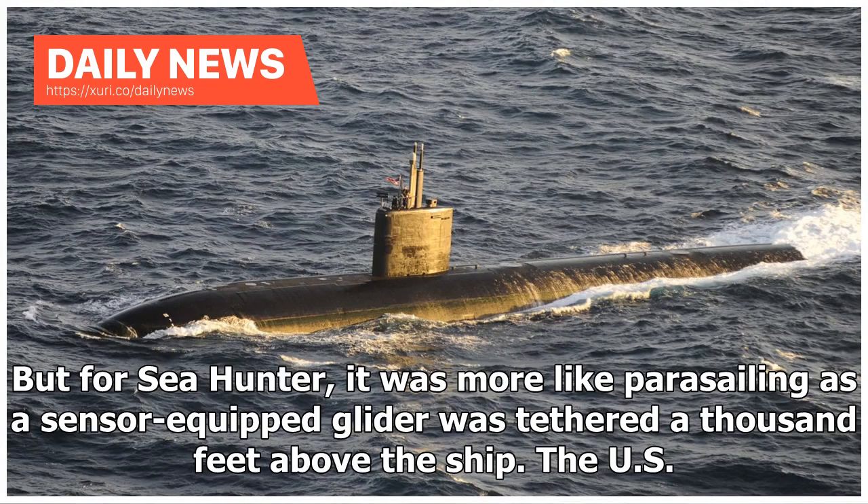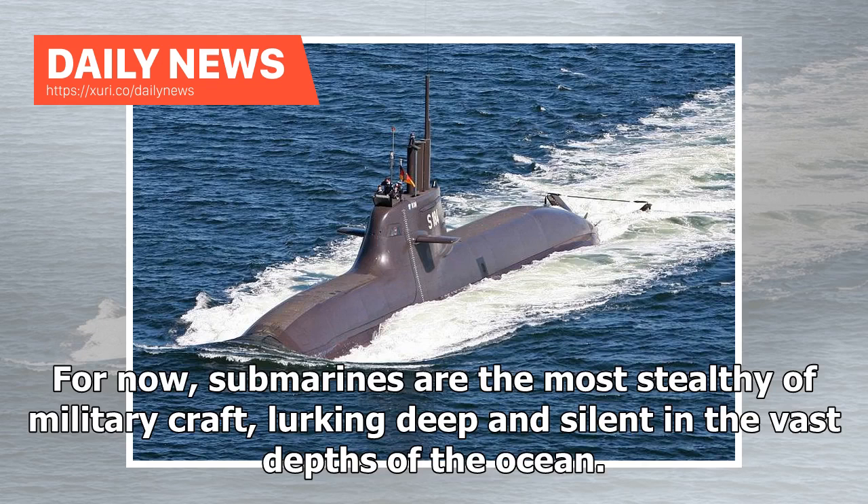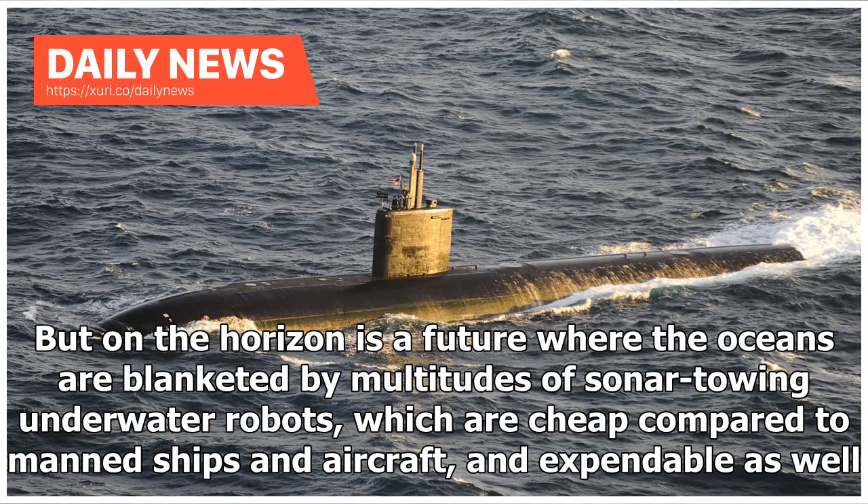The U.S. Navy has been interested in robot towed sonars since at least 2005, and Boeing and Lockheed Martin are developing designs for the Orca Extra Large Unmanned Underwater Vehicle — essentially an unmanned diesel submarine. For now, submarines are the most stealthy of military craft, lurking deep and silent in the vast depths of the ocean. But on the horizon is a future where the oceans are blanketed by multitudes of sonar-towing underwater robots, which are cheap compared to manned ships and aircraft, and expendable as well.